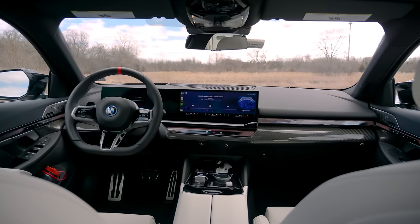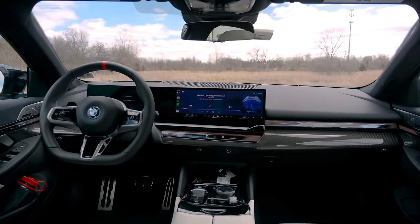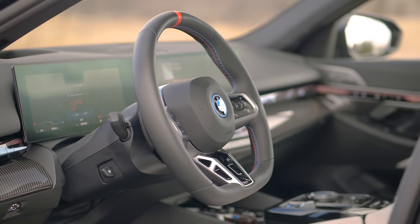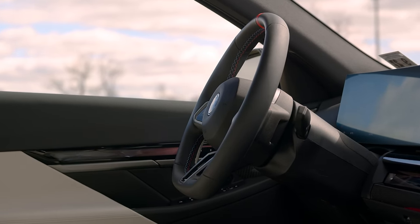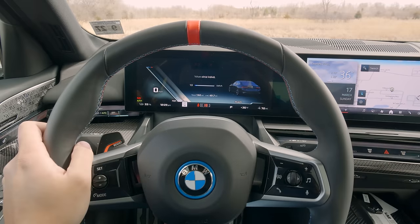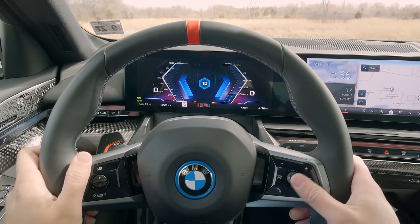Starting with the interior, this is essentially a direct identical clone of the regular 5 Series, and that's by design. When BMW developed this G60 generation, the BEV and ICE variants were done alongside one another — they wanted them to feel essentially the same. All you're picking is whether you want gas or EV. From an interior perspective it's essentially identical, with some software changes. It runs iDrive 8.5, featuring a single giant curved screen.